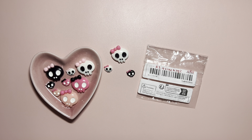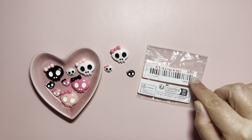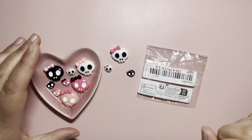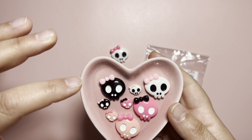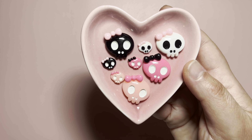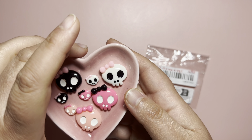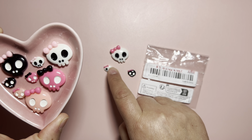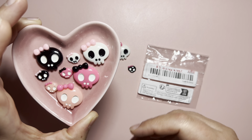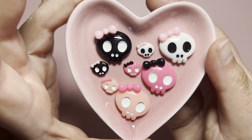Then I got this adorable skull cabochons pack. It came with 11 pieces for $3.14. We have the black mama and baby, white, hot pink, and pink, and then some repeats — mama and baby, white, and one baby in black. Aren't they adorable?